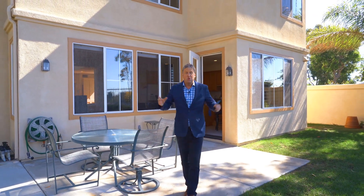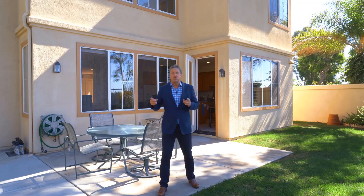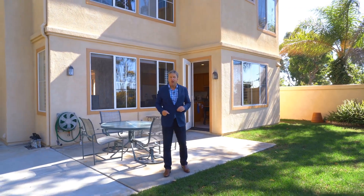Thanks so much for coming. Glad you were able to tour with us and we look forward to seeing you here at Three Avignon on our next tour.